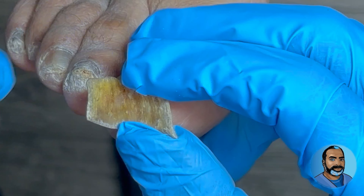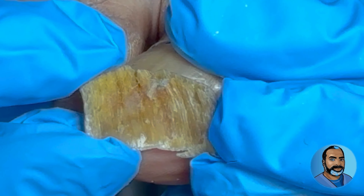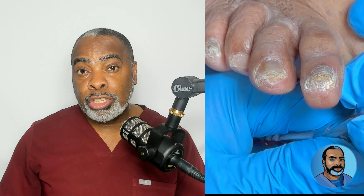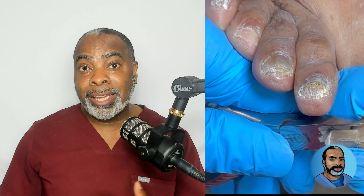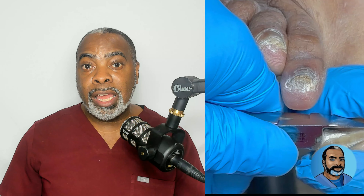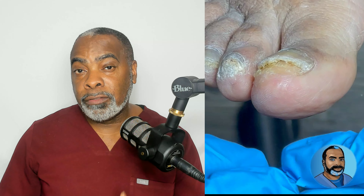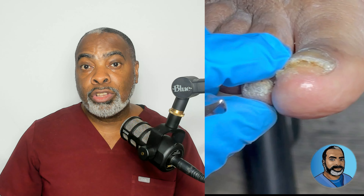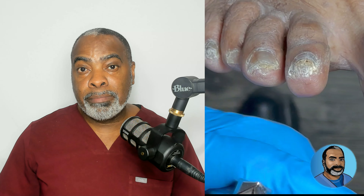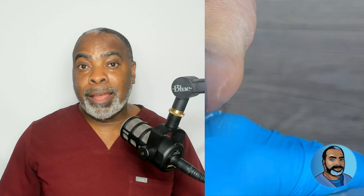In this case, all this yellowish debris and buildup has caused loosening of the nail. In cases of trauma to the toe or to the finger, blood may collect underneath the nail and cause the nail to loosen rapidly. Sometimes the nail may even fall off on its own. But in cases of fungal infection like in this case, the buildup occurs slowly, over weeks, maybe even months, that causes the nail to loosen over time.